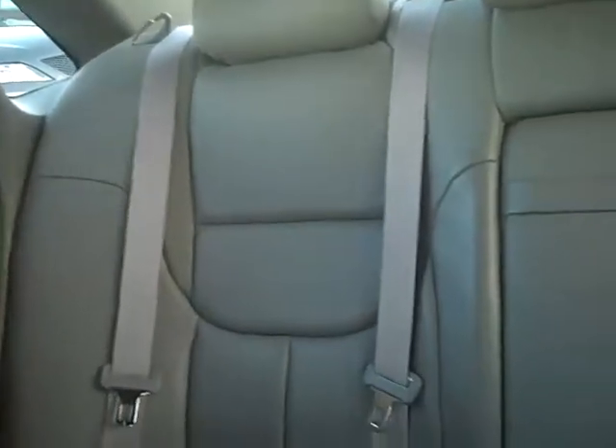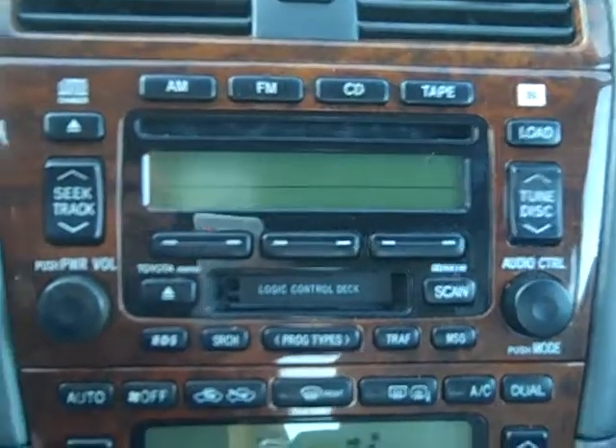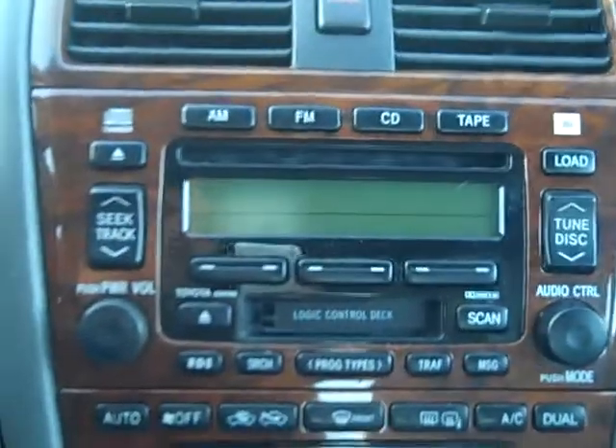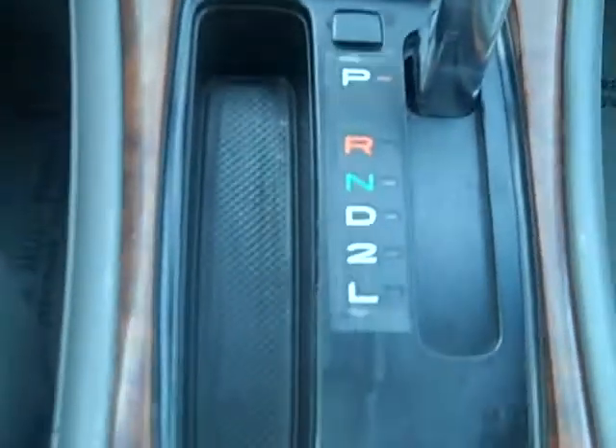Take a quick view of the rear seats. It also has the JBL sound system, complete with a 6-disc in-dash CD changer, dual climate control, and as I mentioned, the wood grain interior.